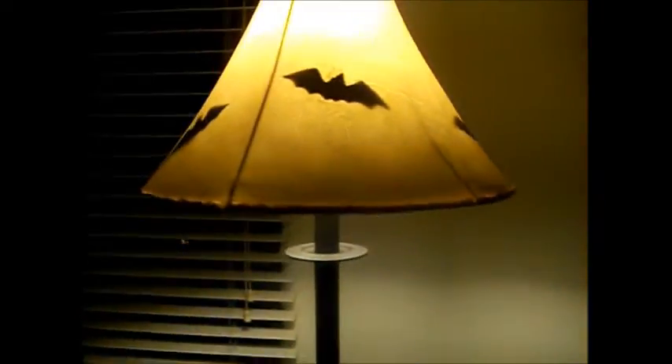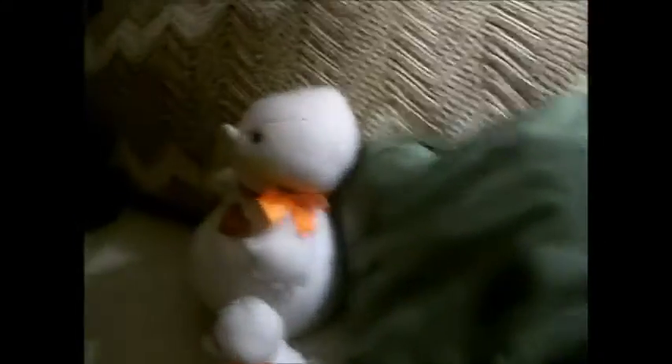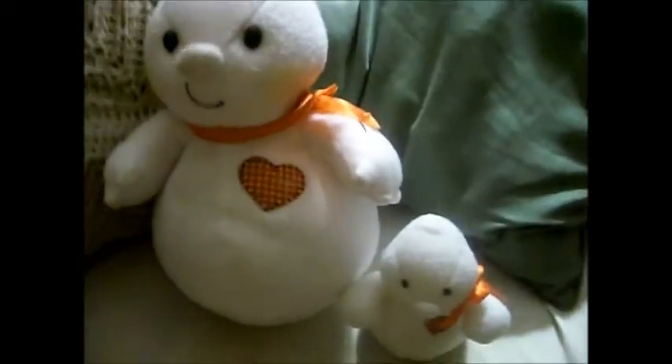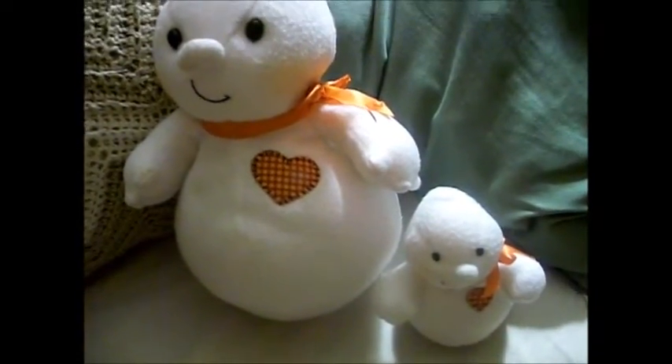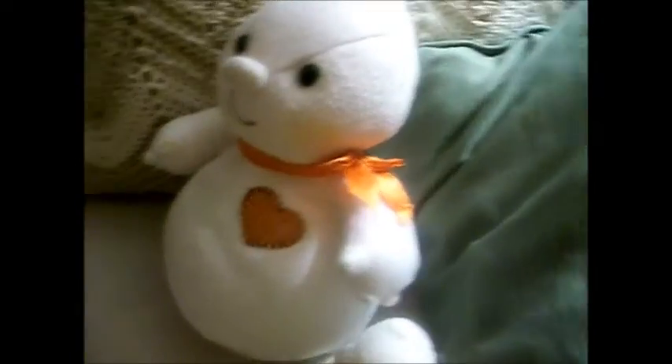Unfortunately it's just too dark for me to show you anything outside on the porch right now, so I'll have to make a separate video of that. Here again I have bats in the lampshade, and here on the couch I have a couple of stuffed ghosts - I believe these were from Hallmark. I just love those, I think they're so precious.